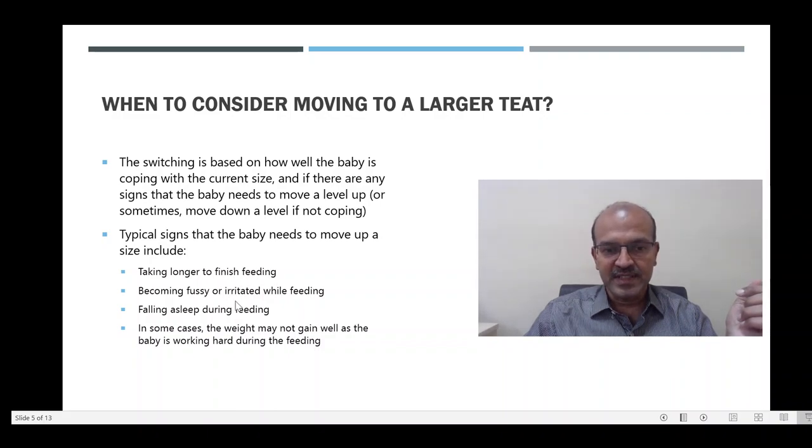The baby becomes frustrated or fussy while feeding. The baby may not finish the feed fully and may fall asleep because the effort of feeding is greater. This increased effort of feeding may start reflecting in the weight gain, and the baby may not gain weight as well because there is more work of feeding.